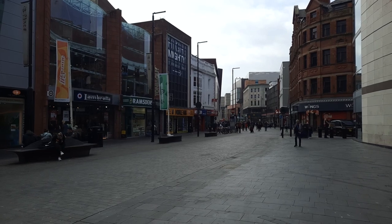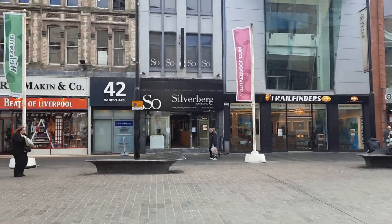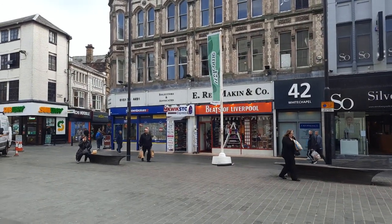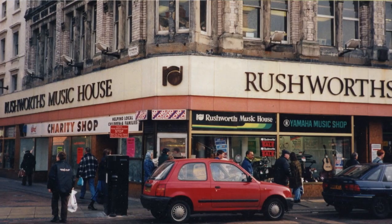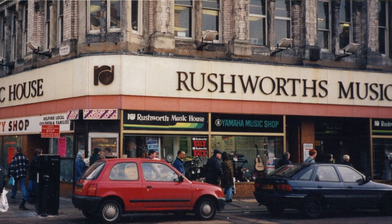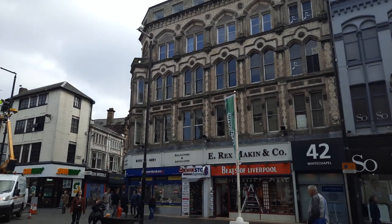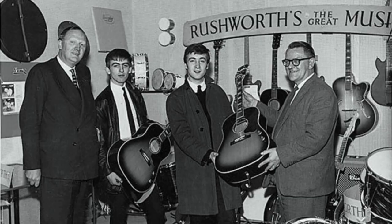Whitechapel is quite close to Matthew Street, and we've recently seen Hesse's Music Centre, which is where the Beatles got a lot of their instruments. But here in this building, these used to be Rushworth and Draper — known as Rushworths — a musical instrument shop. They tended to do more classical instruments, but they also did superb guitars. You've probably seen the photo of John and George taking delivery of their Gibson Acoustics from Mr. Rushworth himself, and that was inside this building here.